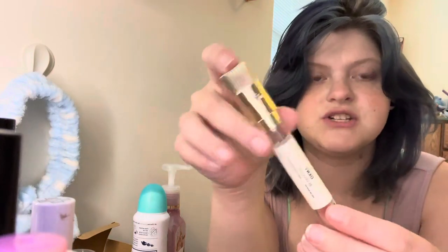Next is another Scentbird vial, which is DKNY Be Delicious. I know this is a classic and a lot of people love it — I'm not quite a fan. It was okay. I would pair it a lot with the Bath & Body Works Champagne Apple Honey Body Spray. That was the only thing I would pair it with that I felt was palatable.